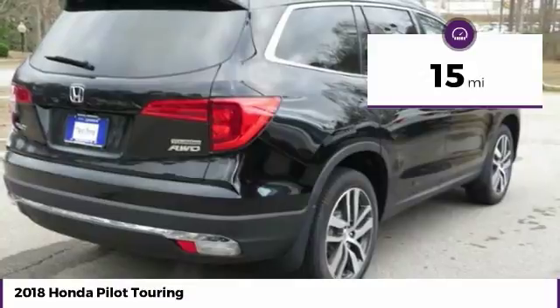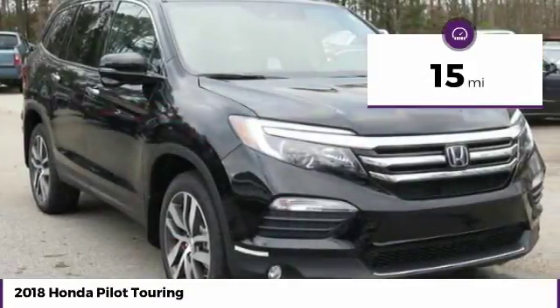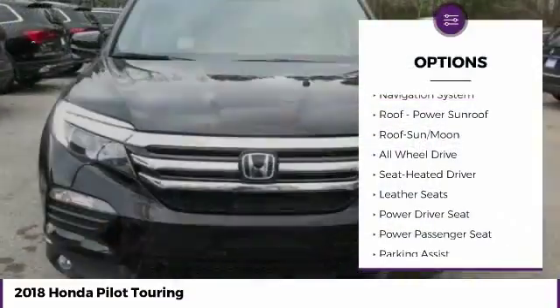This vehicle has less than 100 miles. Here are some of this vehicle's great options: navigation system.